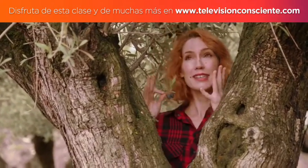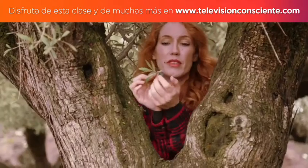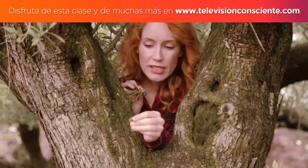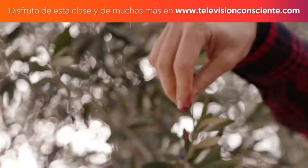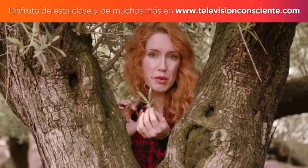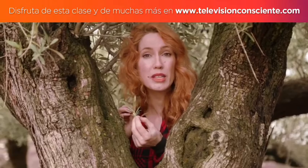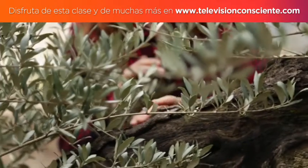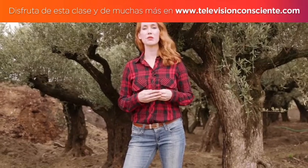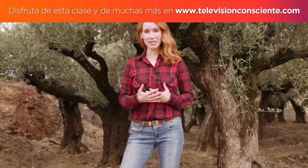Enmarcada en este hermoso olivo, hoy te voy a hablar del aceite de oliva. Las olivas o aceitunas, ¿se te ha ocurrido alguna vez exprimirlas? Si las aprietas, sale muchísimo jugo: casi una tercera parte de la pulpa es zumo oleoso. El 90 por ciento de su producción se destina a obtener aceite de oliva, que es puro oro verde, muy apreciado en gastronomía y cosmética por su variedad en texturas, aromas y sabores.